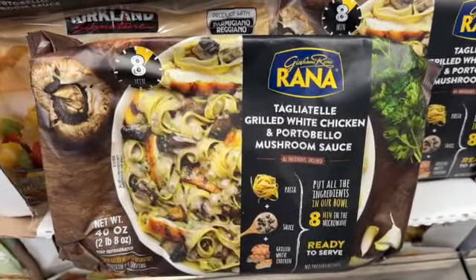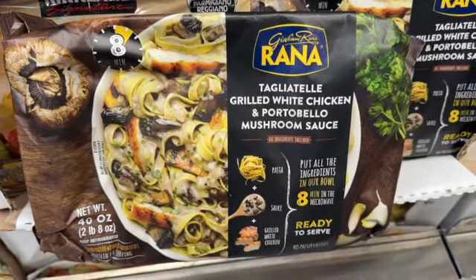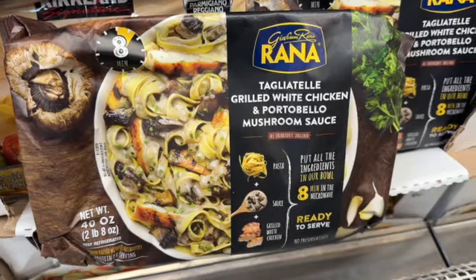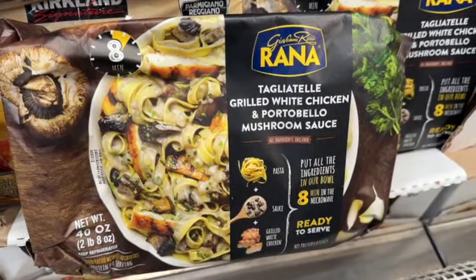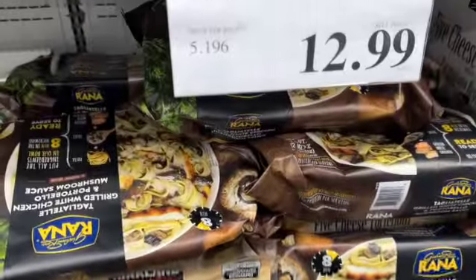40-ounce bag Reina Tagliatelle Pasta with Chicken and Mushroom. Put all the ingredients in a bowl, eight minutes in the microwave, and it's ready to serve. $12.99.